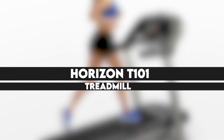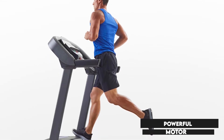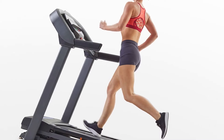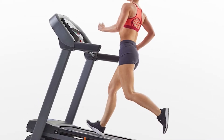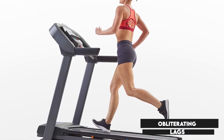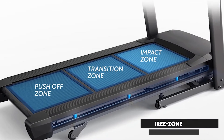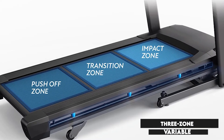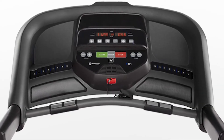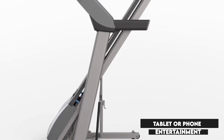The Horizon T101 Treadmill has incorporated a quiet and powerful 2.5 continuous-duty horsepower motor. The Johnson drive system ensures that you stay in sync while the drive motor recalibrates with every footfall, obliterating lags and surges. The treadmill is perfect for extended workout sessions, as it has been equipped with a three-zone variable response cushioning system, which also obliterates fatigue. The treadmill does not have a console, but you get to utilize the built-in device holder that you can use with your tablet or phone for entertainment.